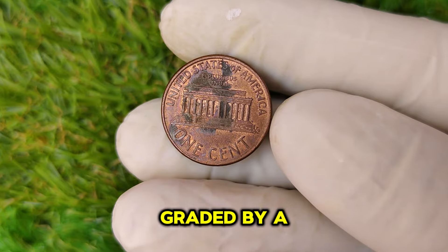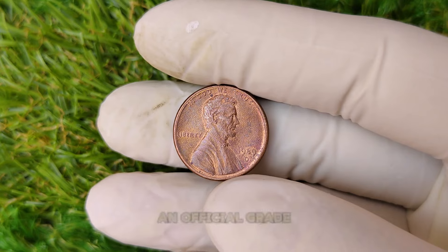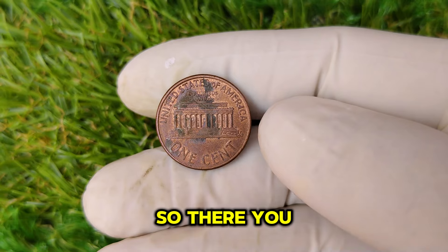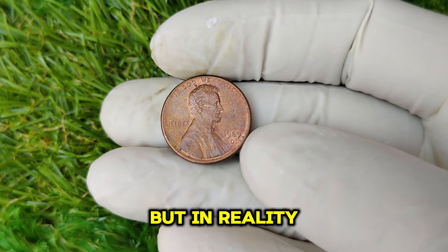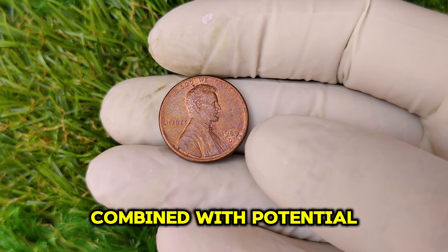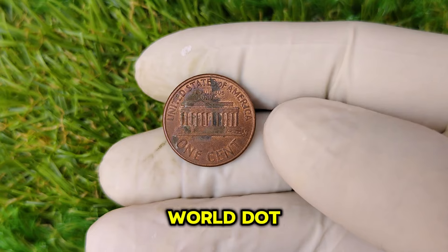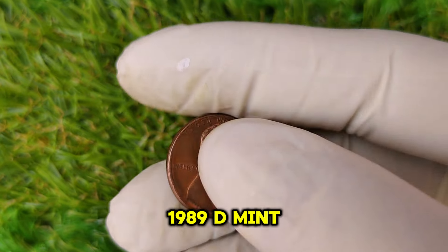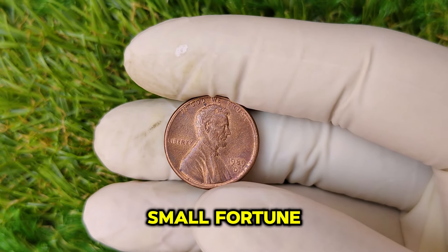Finally, consider getting it graded by a professional service like PCGS or NGC. These services will give your coin an official grade, which is essential if you want to sell it for top dollar. The 1989 D Lincoln penny may seem like just another coin, but it could be worth thousands of dollars. Its unique minting history, combined with potential errors and high-grade condition, makes it a sought-after piece for collectors all around the world. Be sure to keep an eye out for that 1989 D mint mark — you could be holding on to a small fortune.